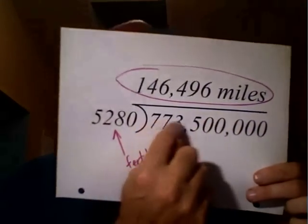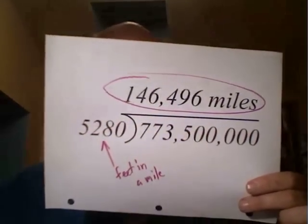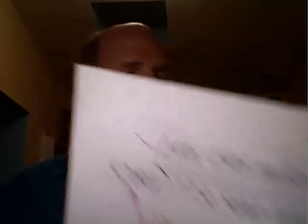So how far is that? Let's put it in miles. You need to know how many feet are in a mile, and there are 5,280 feet. So I just do a division problem here: I take that 773 million, divide it by the number of feet in a mile, and I get 146,496 miles.